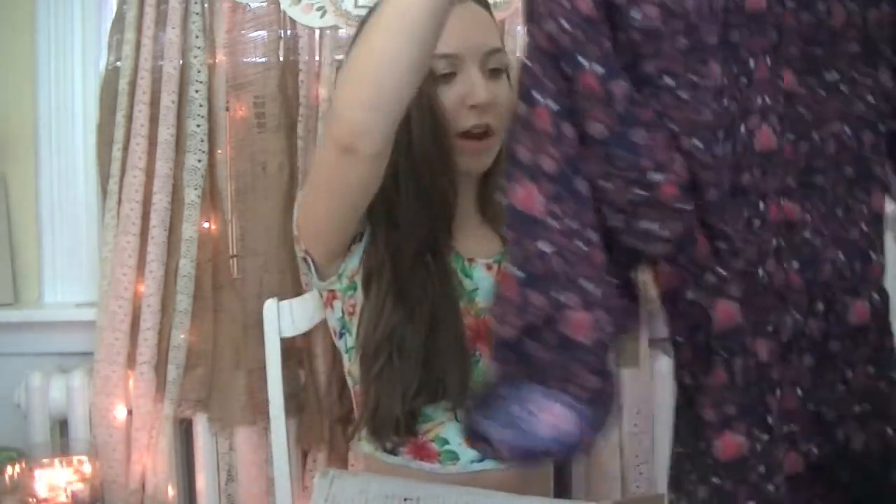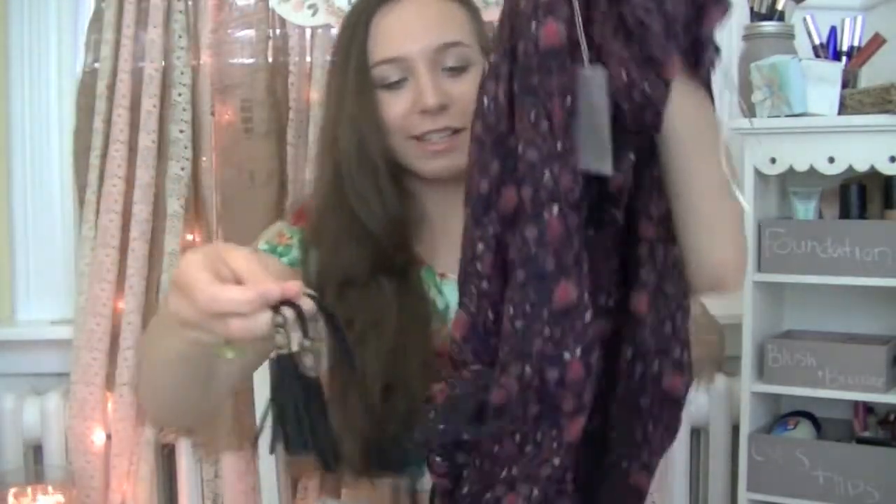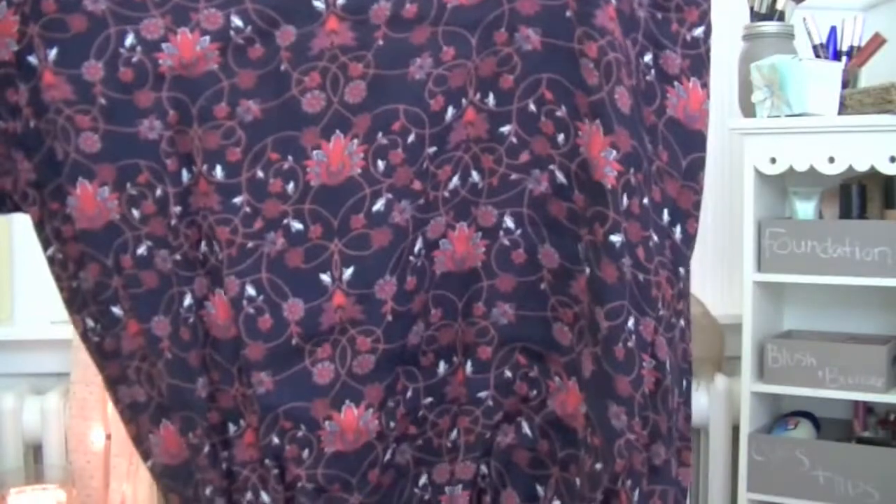So this is a dress. It has these little tassel strings kind of going around it. I thought it was just going to be really pretty for the fall, maybe with some riding boots. It's a little v-neck and just very flowy, and the print is very fall-ish and pretty.